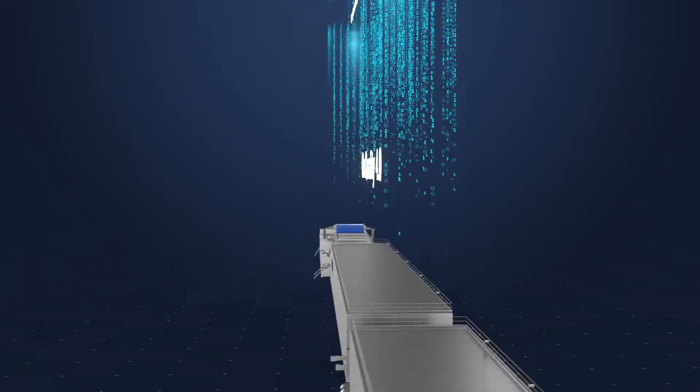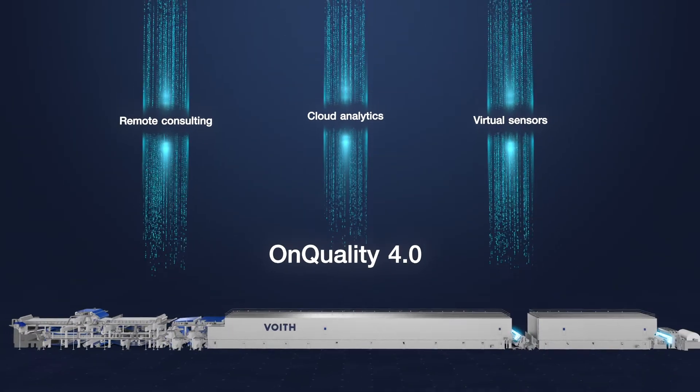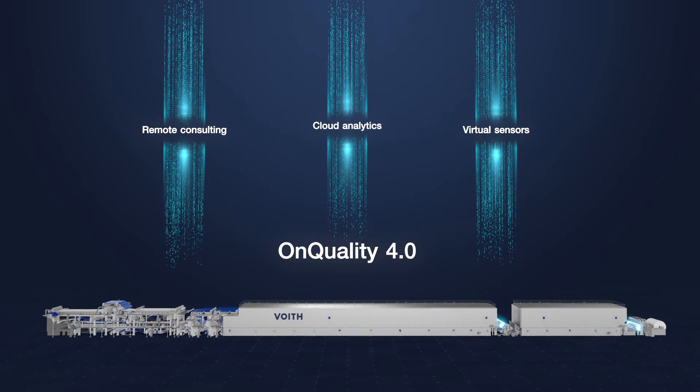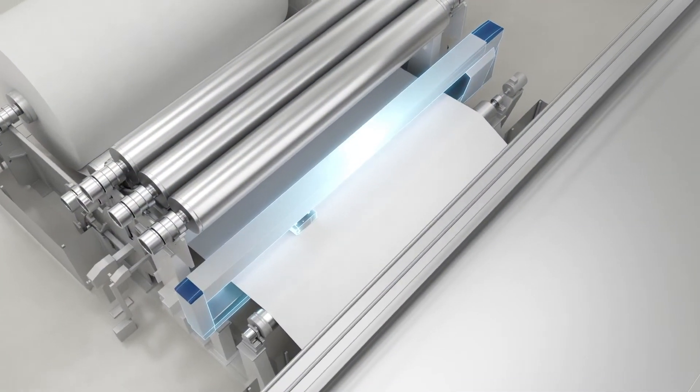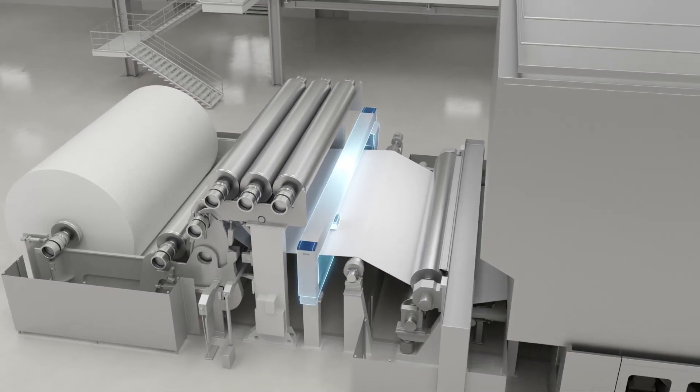This results in immense annual savings. Think quality control new with our diverse on-quality 4.0 solutions for a future-proof and effortless quality handling of your paper production. Thank you.